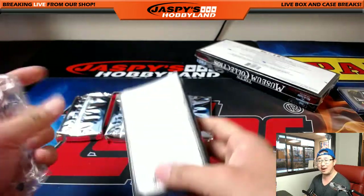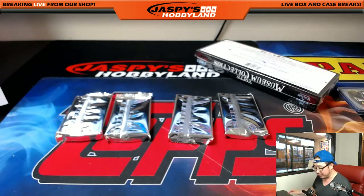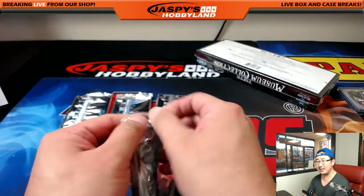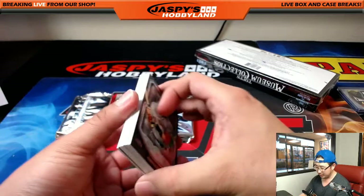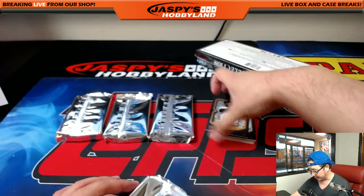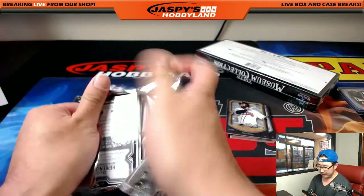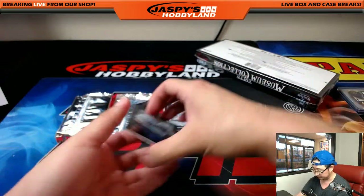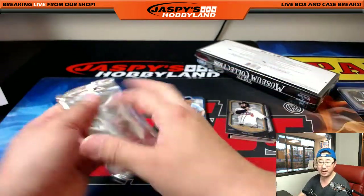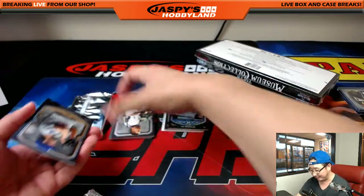I think, like, a Bowman Chrome product from two years ago, something like that. But really nothing this year. He should be in Topps Chrome or Bowman Chrome or something like that this year. Got a redemption on the bottom there. Chris, what's going on? Finn's up in the house. Todd's sitting at a Philadelphia airport — I'm surprised the Wi-Fi is good enough for you to watch the live stream.